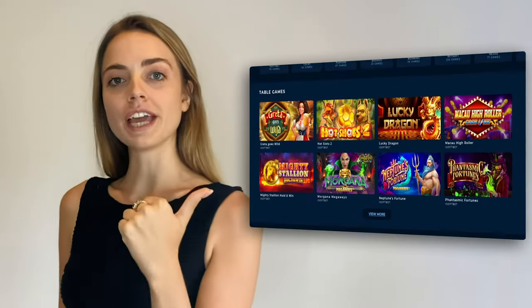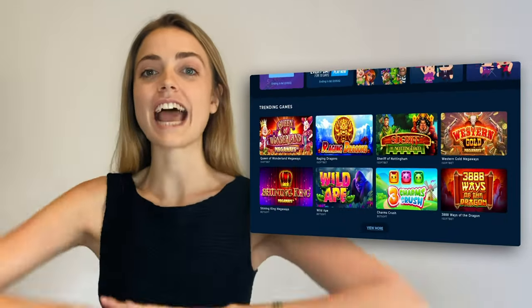Hey guys, Abigail here, your resident punt expert. As you guys know, Punt Casino is new and improved — more games, bonuses, promotions and all of that good stuff. But before you start spinning the reels on the biggest slots we have, it pays to know a little bit about how everything works.